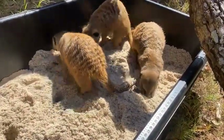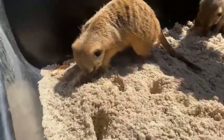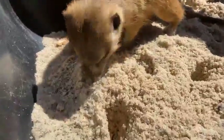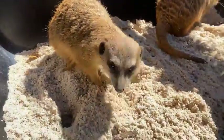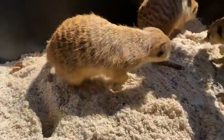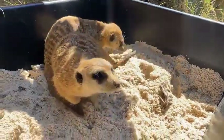Mobs of meerkats will spend a lot of their time digging a really expansive tunnel system where they will live. They spend most of their time in their tunnels and they have different rooms — like a nursery, a den where they can sleep, and different tunnels that connect all these different chambers.